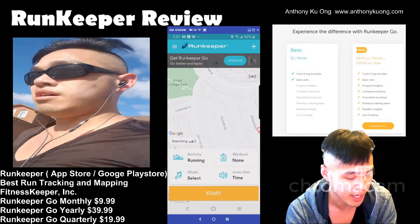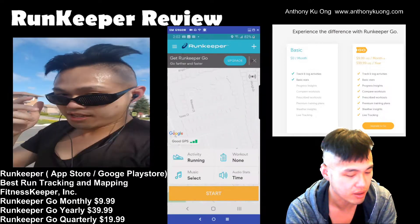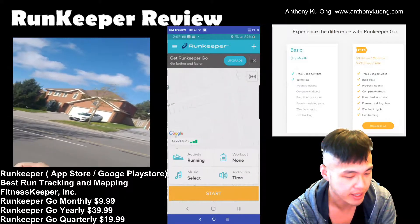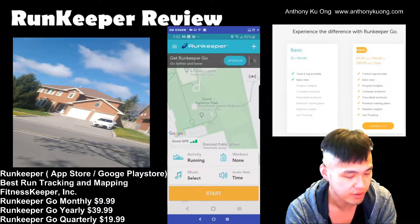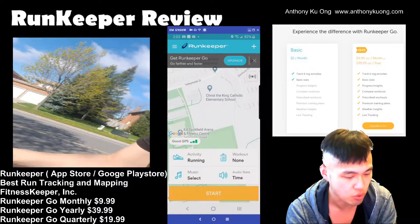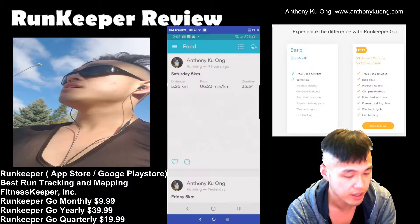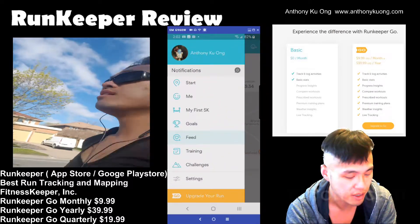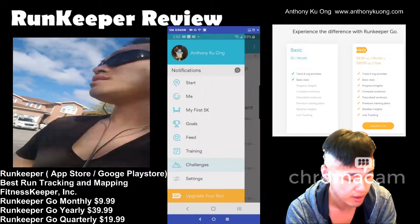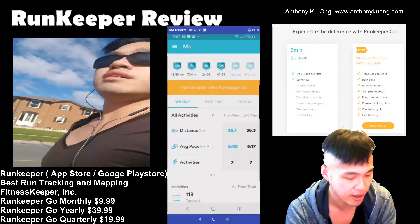Going back to the interface, there is a GPS view that shows where you are, and you can upgrade for live tracking — that's a pro feature that doesn't come with the normal version. You also have different goals you can set, a feed to see your activity feed, and you can put in challenges — create different types of running challenges.